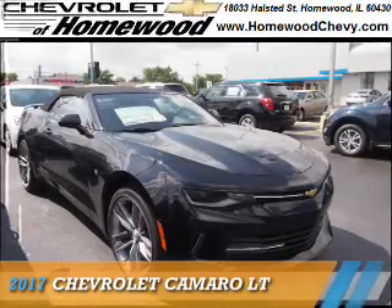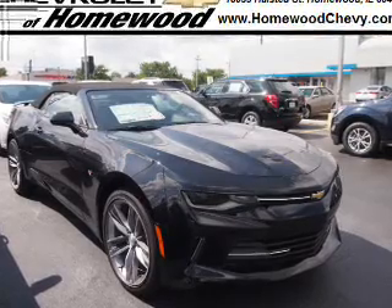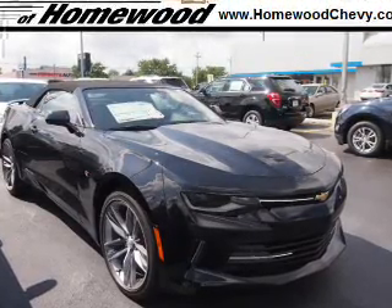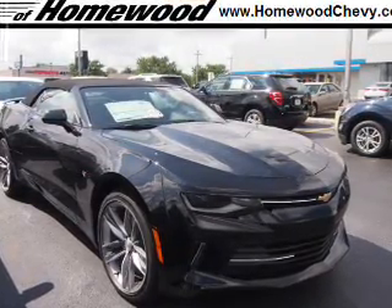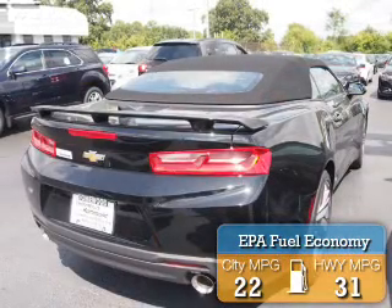Presenting the 2017 Chevrolet Camaro. It's powered by rear-wheel drive, a two-liter four-cylinder engine, and an automatic transmission. Great fuel efficiency saves you money by requiring fewer trips to the gas station.